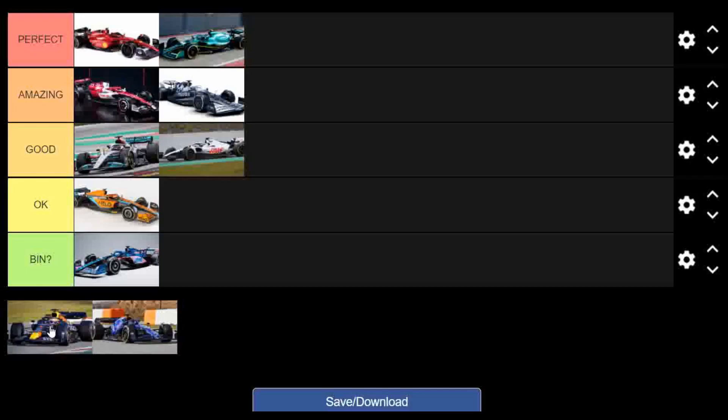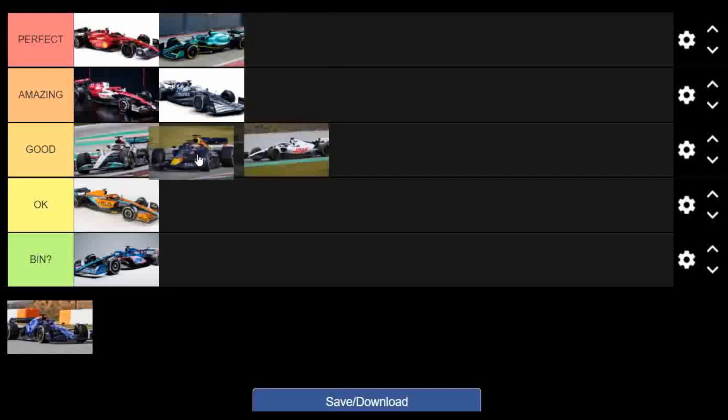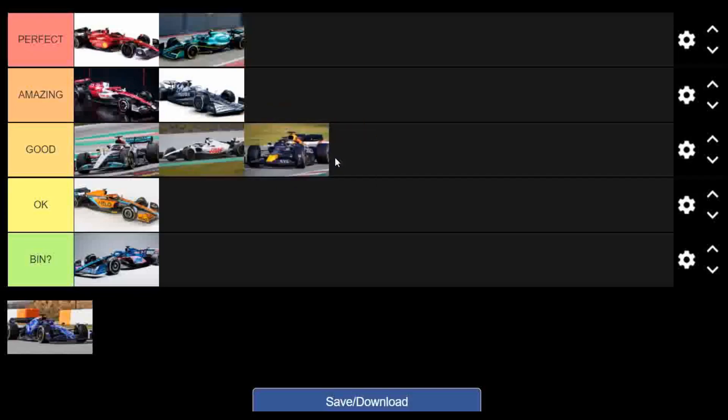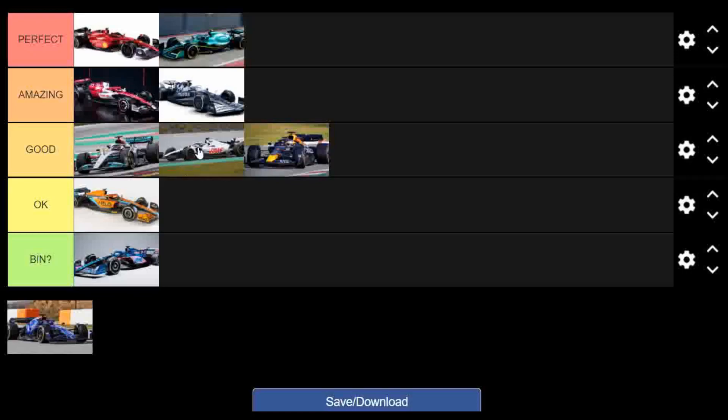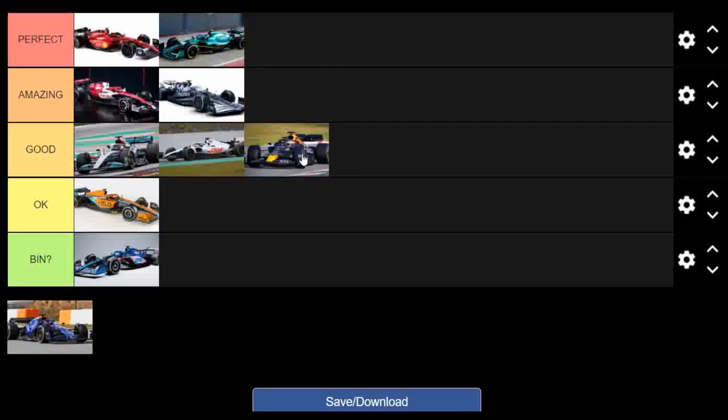Now the Red Bull. In pictures I thought it looked really good — probably top tier. But on track it really didn't work for me. I don't know if it's the design of the car and the livery but it just didn't click. It's definitely not in the top two tiers. Off the pictures I'd put it about the same as the Haas, but since I didn't really like it on track I'm going to put it behind the Haas.